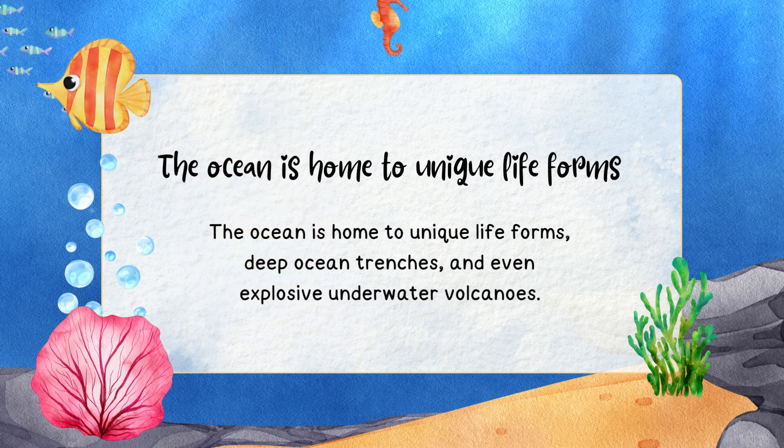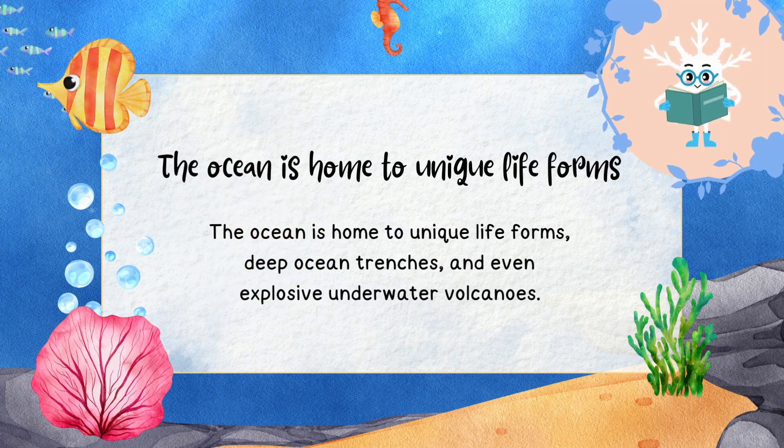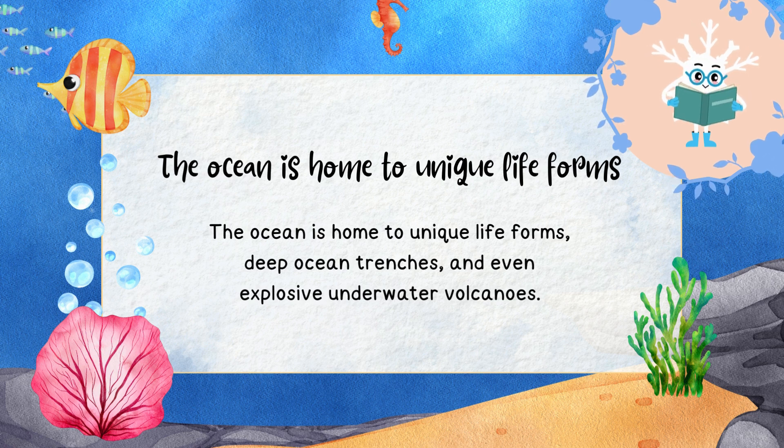Isn't that amazing? Now that you have learned about the oceans, do subscribe and download the WISE CROC app.